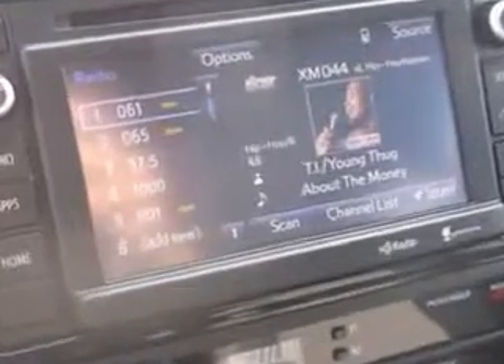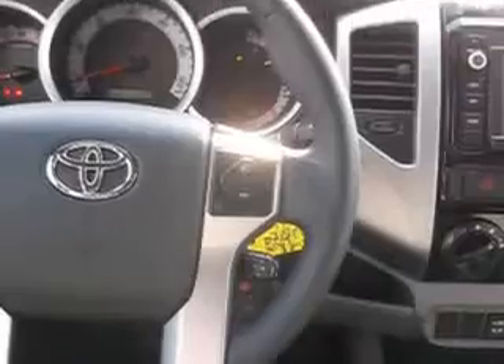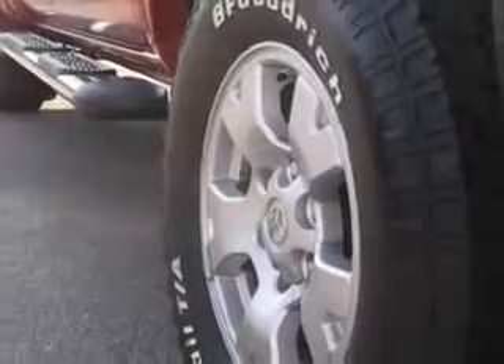Enjoy an impressive 21 miles to the gallon on this utility truck with features like skid plates, mud guards, tire pressure monitoring system, removable tailgate, and much more. Get where you need to go, enjoy the drive, and have peace of mind in this 2014 Toyota Tacoma.